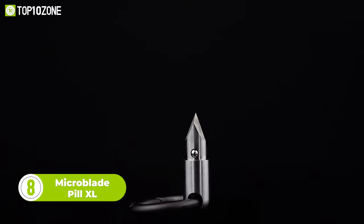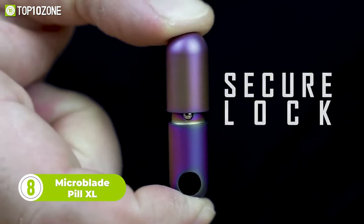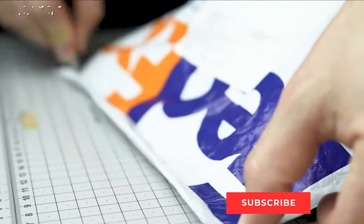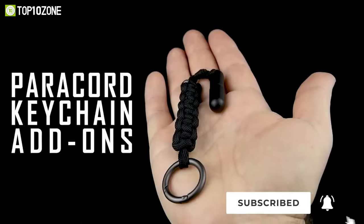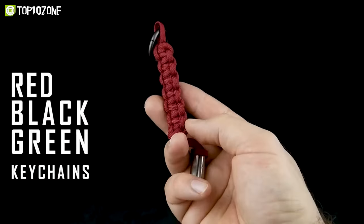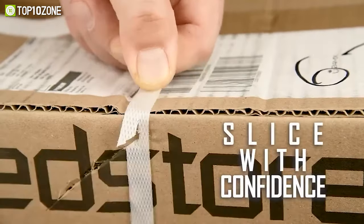Introducing the MicroBlade Pill XL, the ultimate EDC cutting tool hidden in a tiny capsule. It's the small gadget you never knew you needed for opening packages, cutting plastic fasteners and ropes, removing product tags, and so much more. It comes with a super fast attaching and detaching carabiner ring that not only makes it easy to carry, but also gives you a secure grip when using the blade.